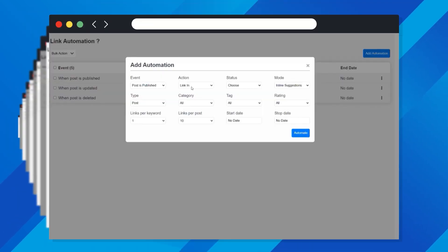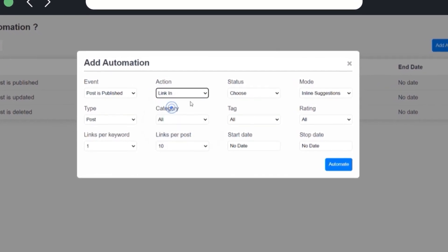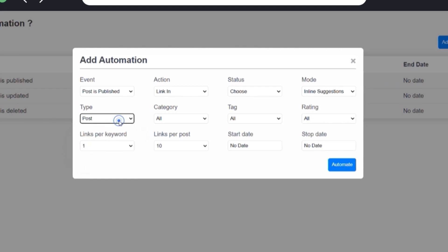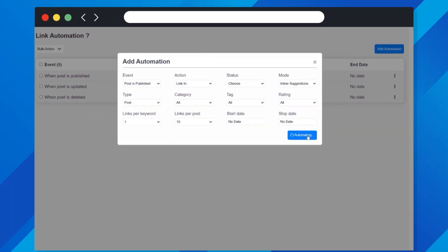And the automation add-on lets you streamline internal linking, control anchor text, and define your SEO strategy effortlessly with search engine-approved internal links generated in seconds.